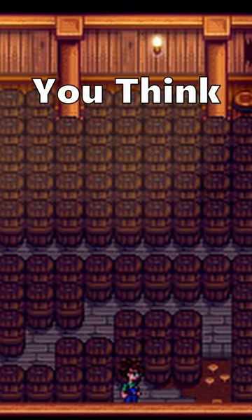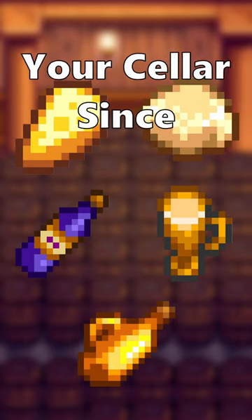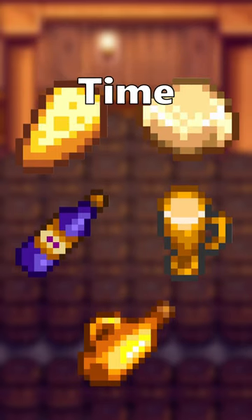The most efficient cellar setup is not what you think. You don't need a walking path in your cellar — there's no reason you're going to need to walk in your cellar since everything will be fermenting for an extended period of time.